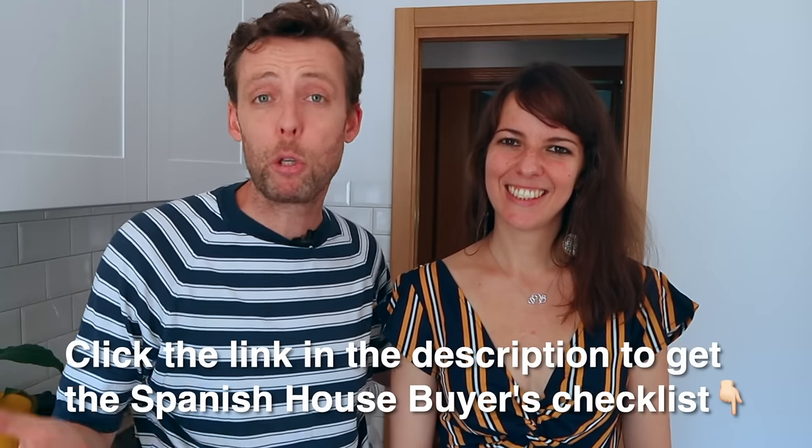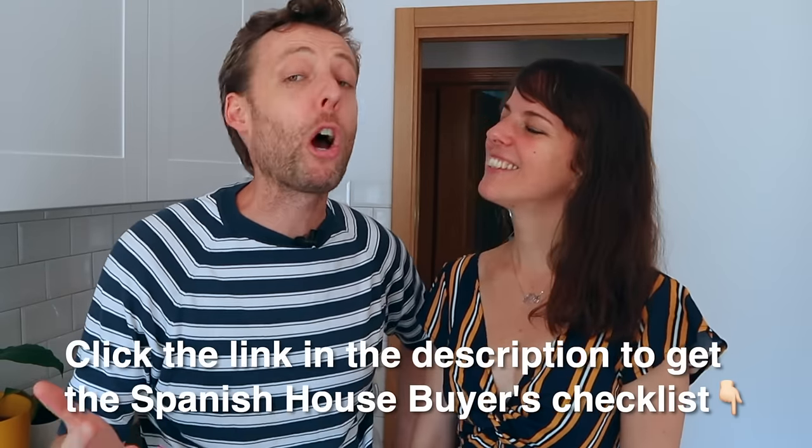Go ahead and download the checklist I've prepared with ProSpain Consulting — the Spanish home buyer's guide that will really help. If you're interested in more videos about owning a home in Spain, we're going to be making more about ongoing costs, what it's like to renovate, and all that kind of stuff. So subscribe if you want to follow us and learn more about the experience of having your own place in Spain. Until the next video, we'll see you soon. Ciao.